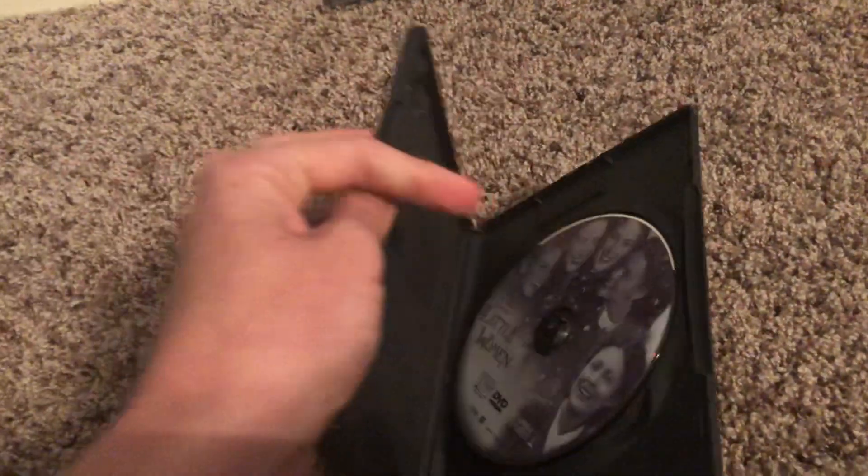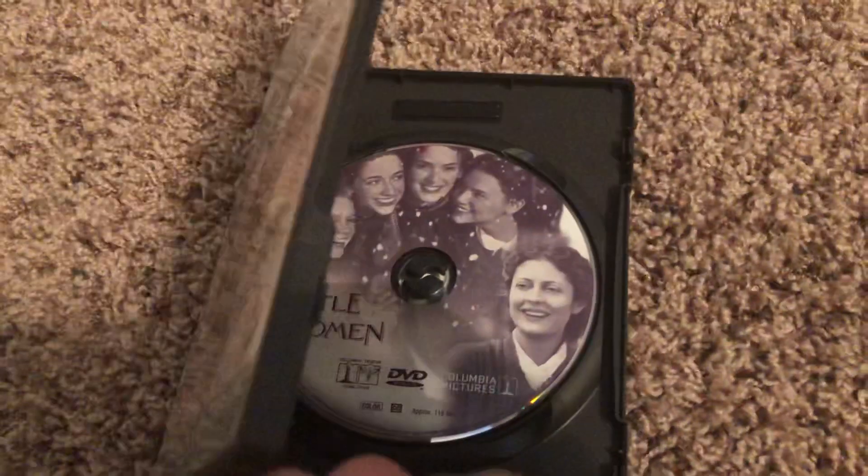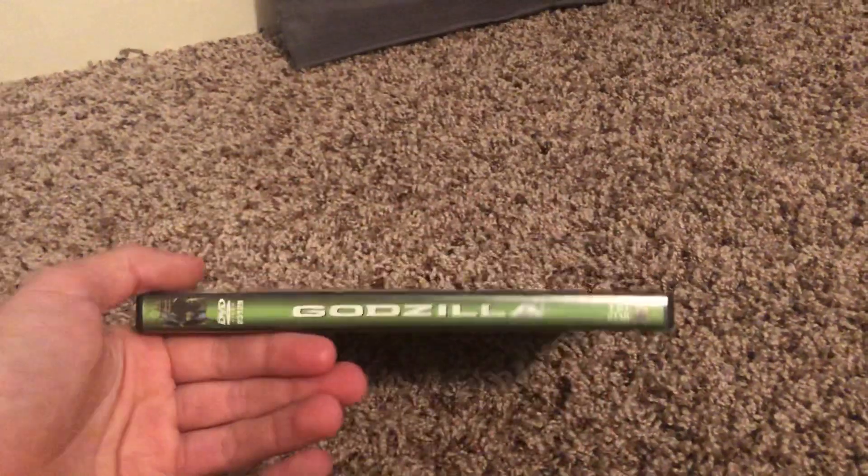I also have this on VHS. For The Natural, I have the 1993 reprint, and for River and Seward I have Columbia's copy from '96 and a reprint from '99. This one I have the original VHS release of.